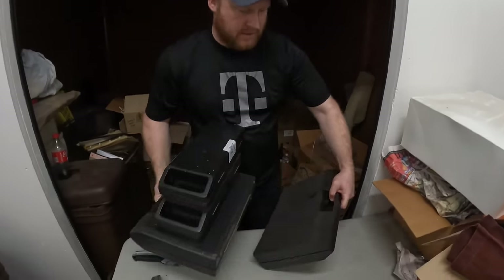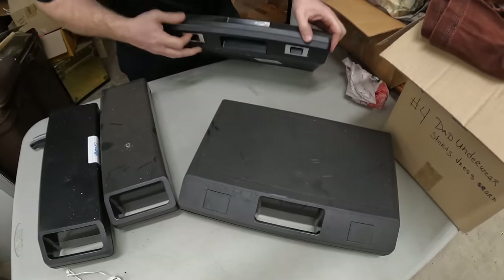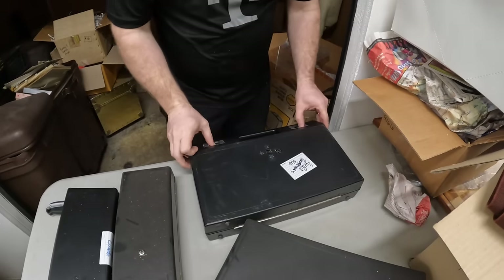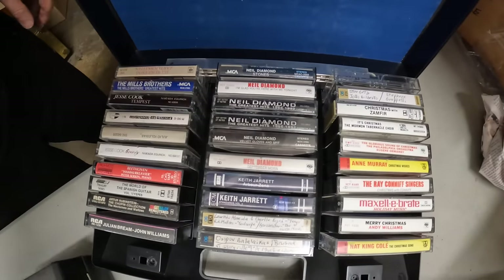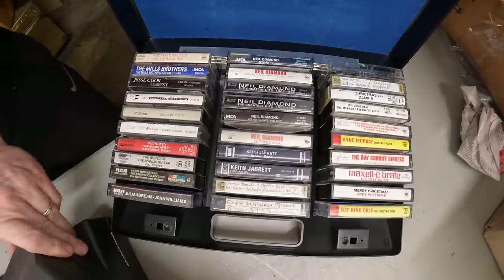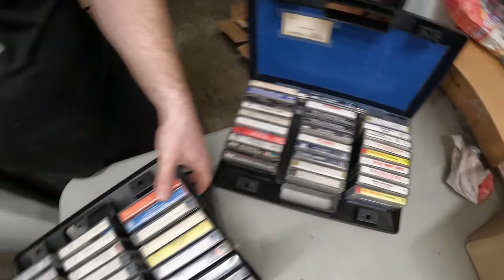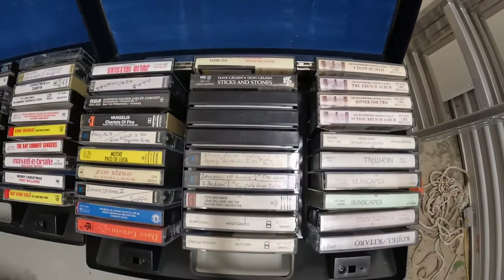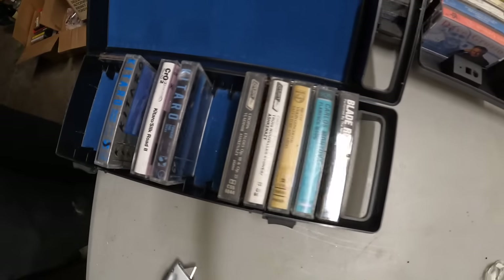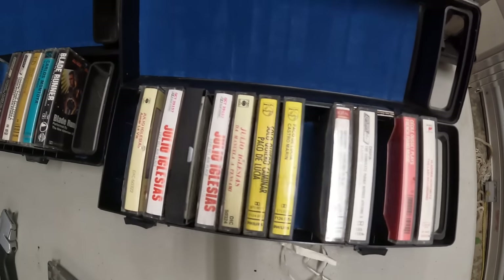Here's some more cassettes. These are the ones you want right here — Neil Diamond. Let's go. Mills Brothers, Rolling Stones, Keith Jarrett. These are some nice cassettes.